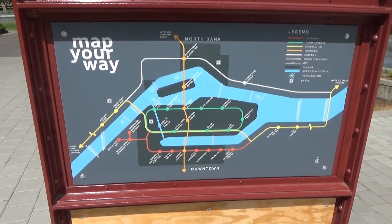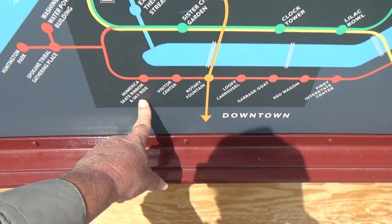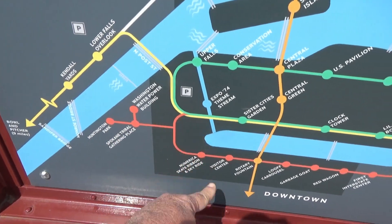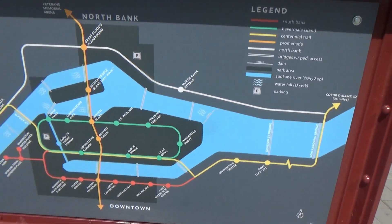Here's a map of the park. The rotary fountain is right here, and the sky ride goes across the river and back, right over the falls. And these are various hiking trails that they have.